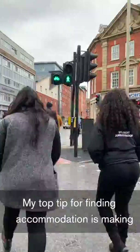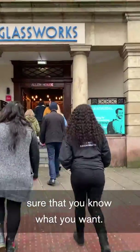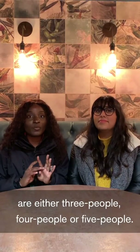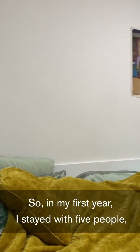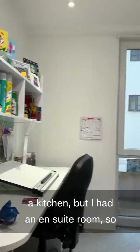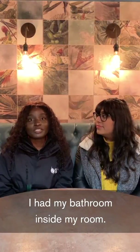My top tip for finding accommodation is making sure that you know what you want. Most regular flats and student accommodations are either three people, four people, or five people. In my first year I stayed with five people, so I had four other flatmates. I shared a kitchen but I had an ensuite room, so I had my bathroom inside my room.